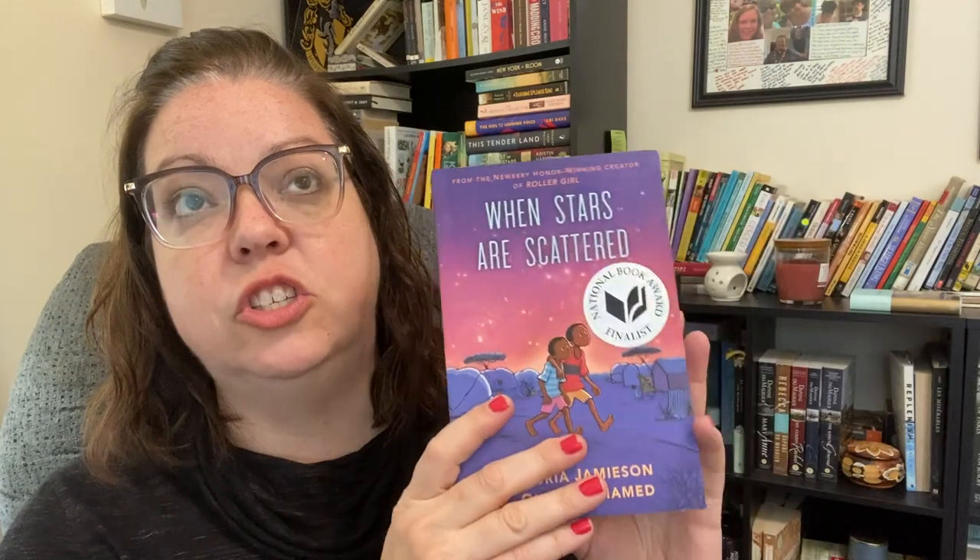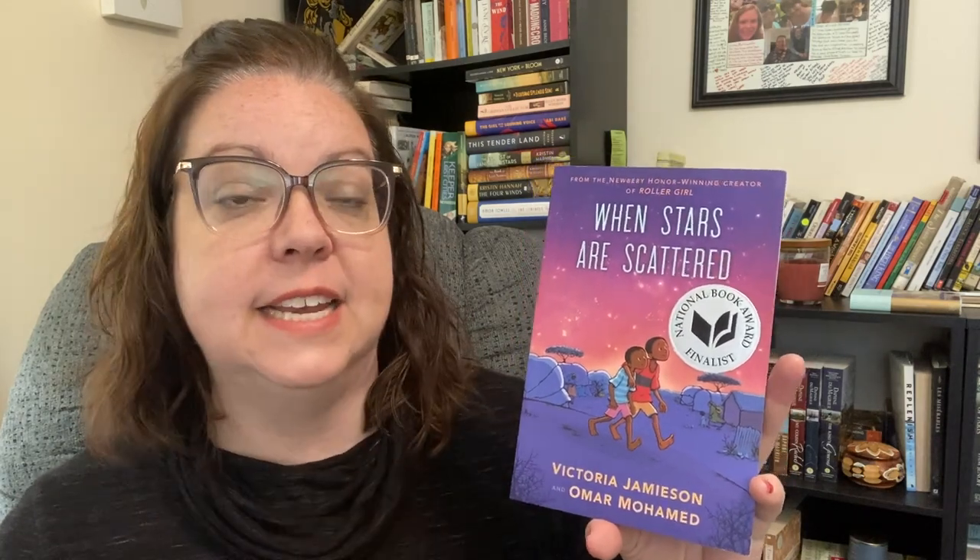Number two with a 4.67 rating is the graphic novel When Stars Are Scattered by Victoria Jamieson and Omar Mohamed. It's a graphic memoir of Omar Mohamed's story — him and his brother fleeing from Somalia to a refugee camp in Kenya. It is so good. We learn about their story in particular but also life at the refugee camp, how school works, how food is done, their struggle to find connections and fit in as orphans. The brotherly love between them is really moving, and at the back there are actual photographs of the real Omar and his brother Hassan. Books like this are so important for kids to get a glimpse of life outside of anything they'd consider normal.